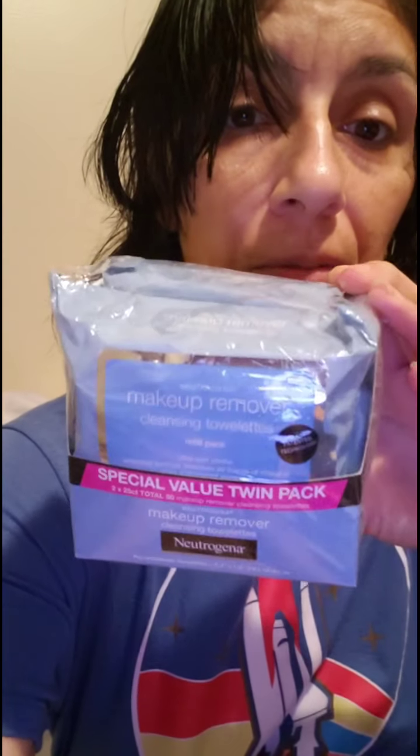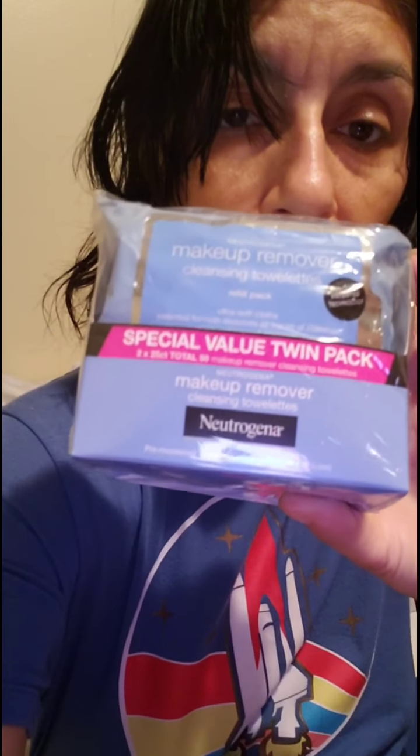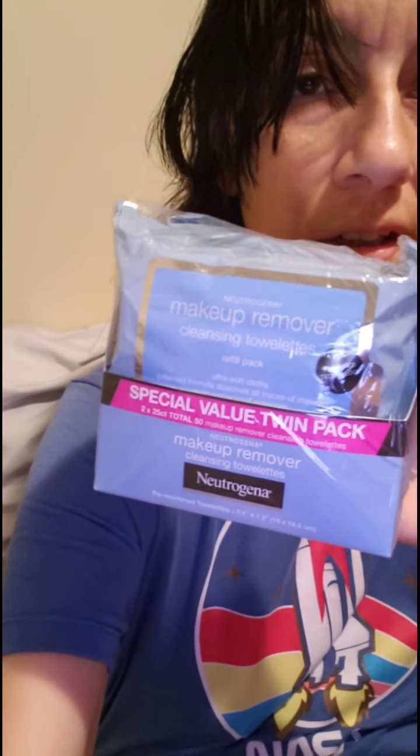And then speaking of teeth — Listerine. And then one more thing — this is for me. They bought me some makeup remover for when I put my makeup on, when I go to work. It's facial wipes. I've used this brand before and I do like this brand.